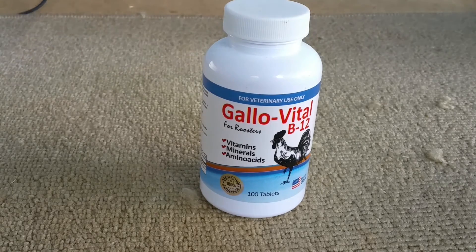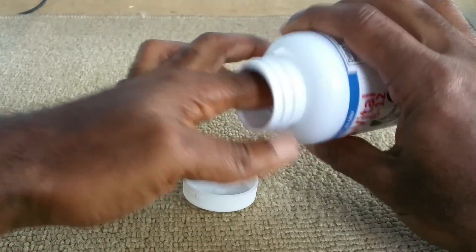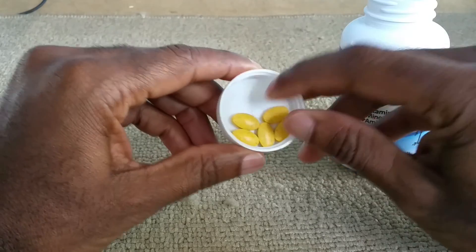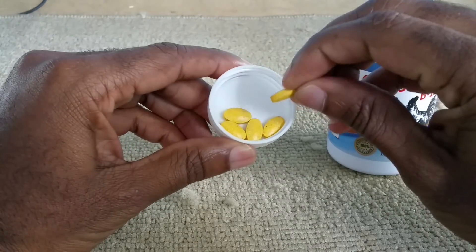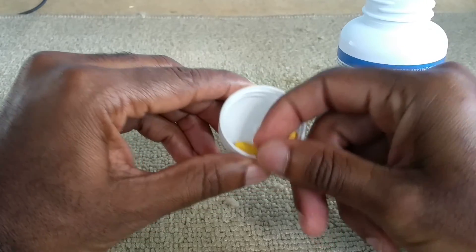This product was sent to me just to try out, and I'm very satisfied with it. I do plan on using it on two prospects I have upcoming and will do a follow-up video on that. The tablet size is good — they're not big at all. I do like the shape of them too; it makes it a lot easier to slide down compared to round vitamins.